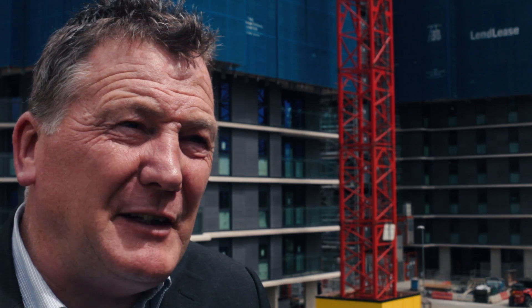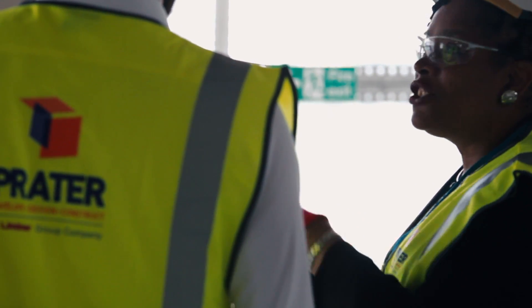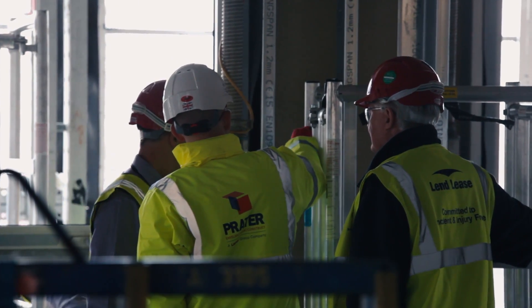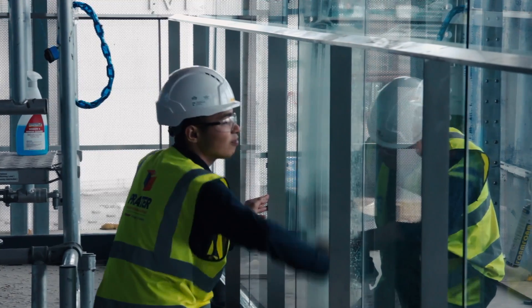Praetors from the very outset showed real initiative in the design and the feasibility from a building perspective, given the fact that this wasn't a standard square box. Their thought process at the early stages impressed the whole professional team. Everybody was excited about using Praetors.